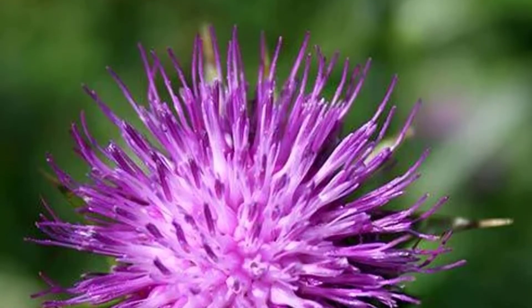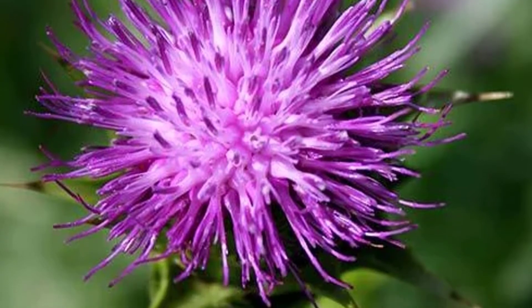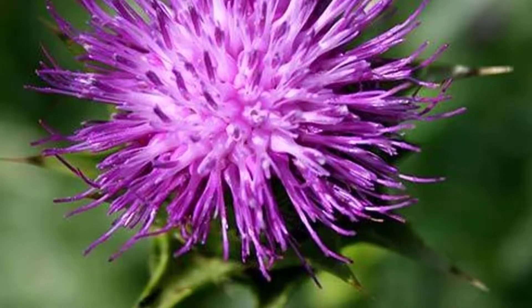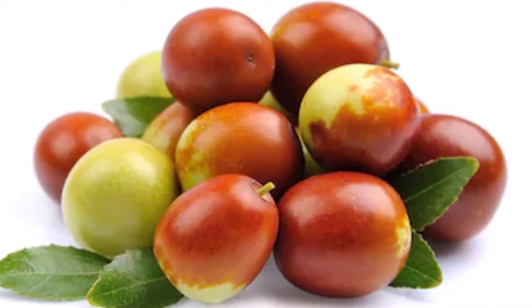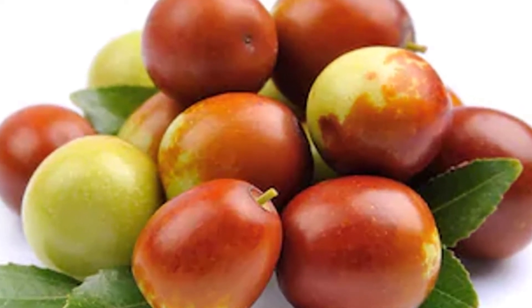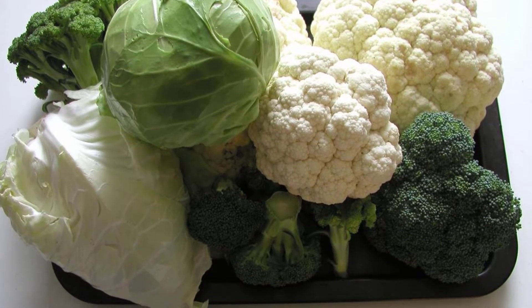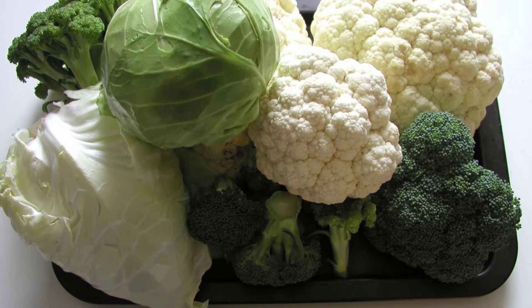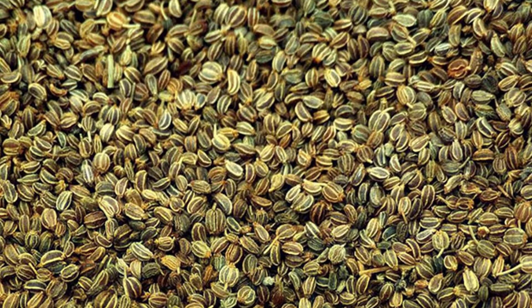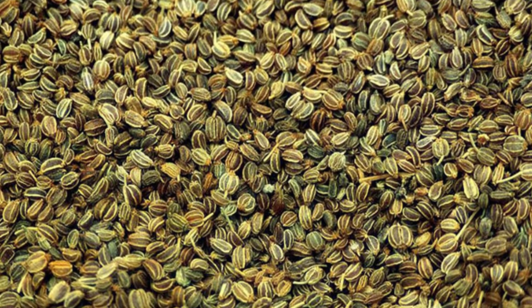Milk Thistle: This helps detoxify BPA compounds, which disrupt the functions of the endocrine system. Jujube: It mainly detoxifies the endocrine disruptors ZEA, which causes leptin imbalance. Brassicas: Much like broccoli, it is rich in cysteine, a vital nutrient that makes glutathione, a major antioxidant in the body. Apium Graveolens Seeds: It detoxifies the endocrine disrupting chemical DEHP, which is found in almost all plastic products.